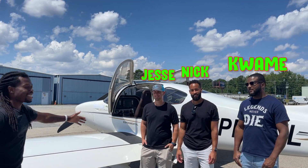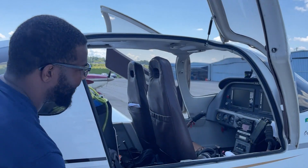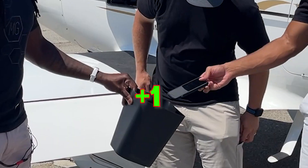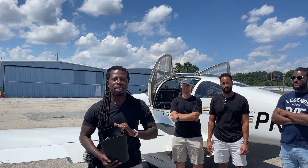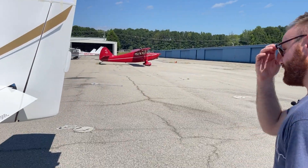Each contestant is going to spend some time with the airplane and tell us exactly what it is. Just to make sure nobody cheats — guys, please hand over your phones. There we go. They can't google anything; they'll only use their eyesight and maybe their knowledge from watching Mojo Group. Let's get to it. This is Nick, our first contestant. He's going to go through the airplane and tell me what it is. If he gets the answer right, he gets $100.